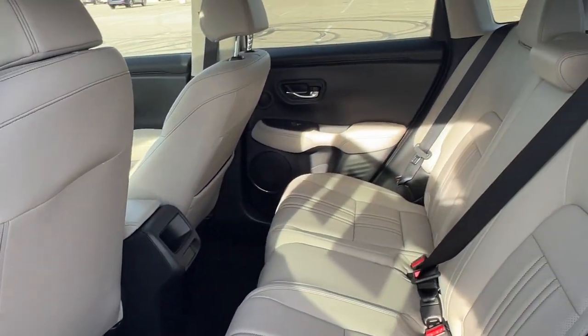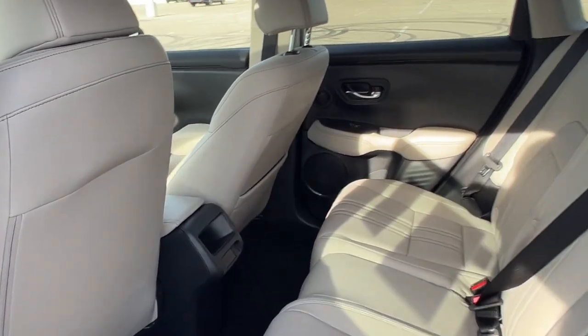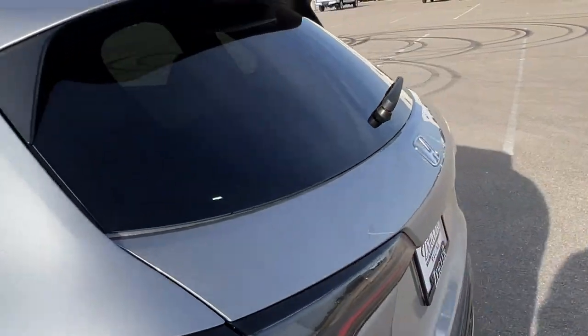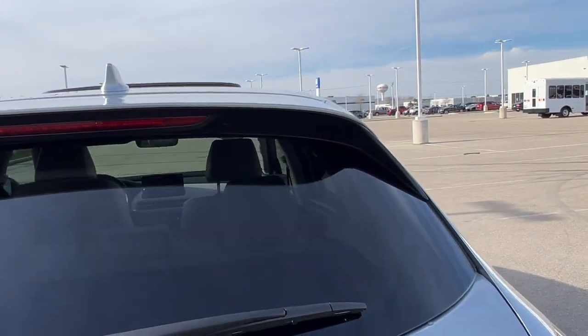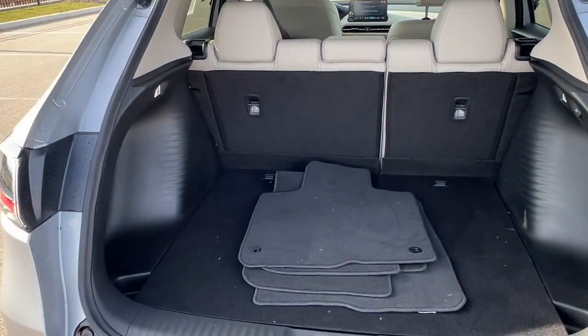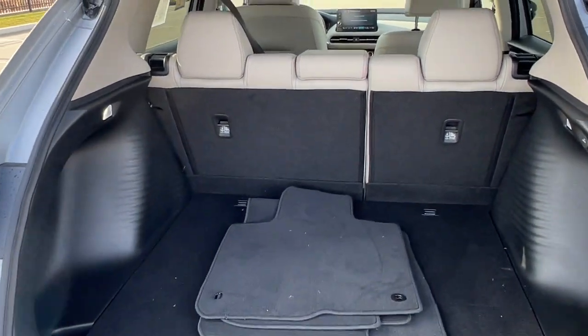There's a good amount of space in the back for rear passengers — it does seat three. It also has some extra storage on the back of the front passenger seat. You've got the rear windshield wiper. It is all-wheel drive, great for the winter months. And there's a ton of space in the trunk, especially when you lay down those seats.